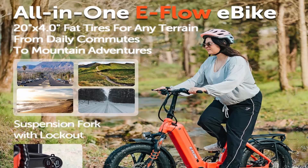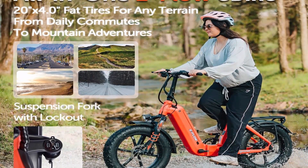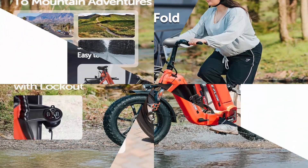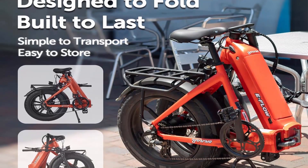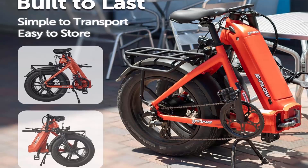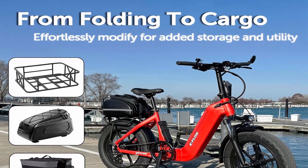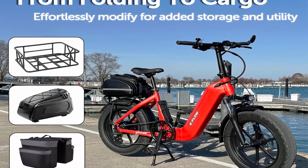High sports performance — Beifang 750W, peak 1000W motor with 85 Nm torque, 20x4.0 anti-slip fat tires, suspension fork with lockout, dual hydraulic disc brakes, hydroformed 6061 high-strength aluminum frame. All these can take you across various terrains including city, mountain, beach, and snow. The step-through frame and adjustable seat ensure a comfortable riding position for everyone.